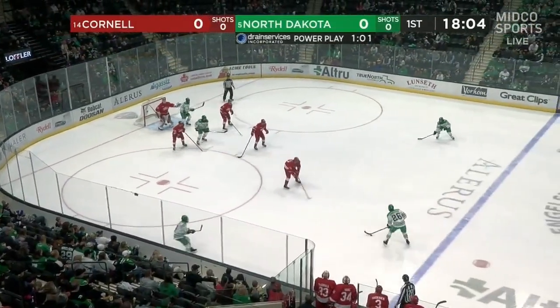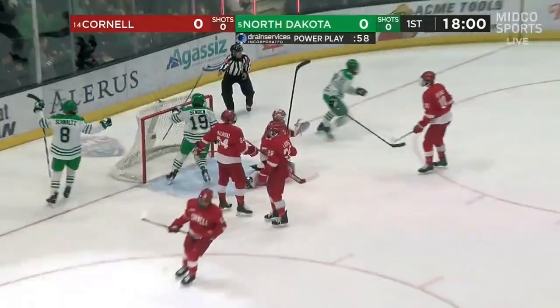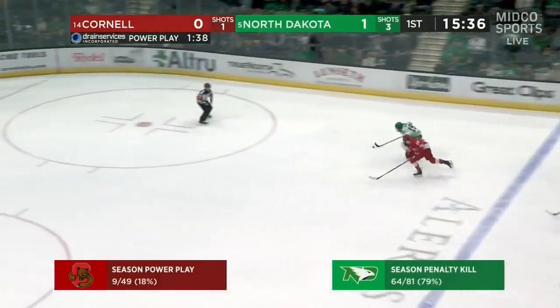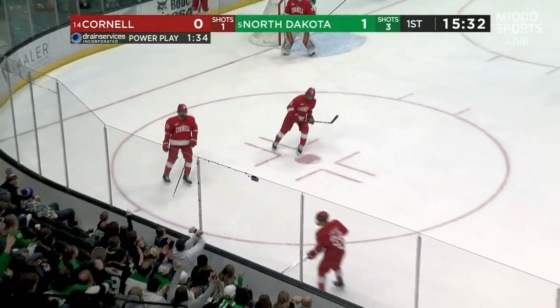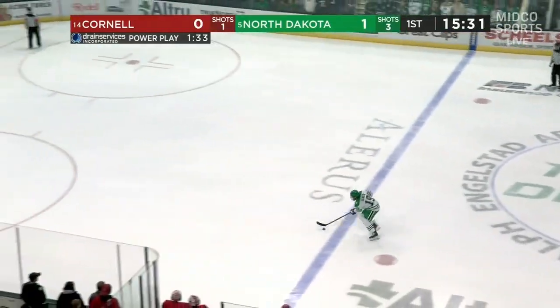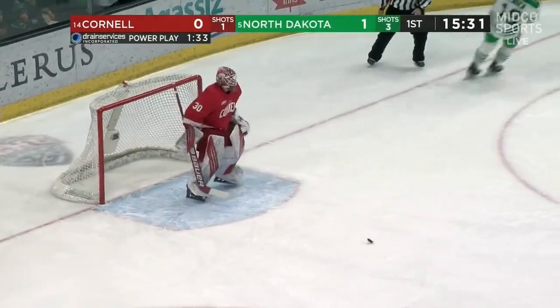Schmaltz on it, 60 seconds gone in the man advantage. Gaber once again from the flank — Reese Gaber on the power play. That game as Mark Sendin now has a chance shorthanded. Sendin taken down on his way, and this will be penalty shots. So here comes Mark Sendin, the North Dakota captain who scored last night. Sendin stopped by Ian Shane.